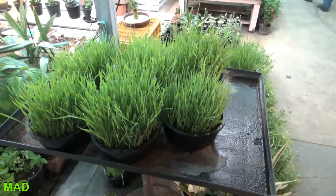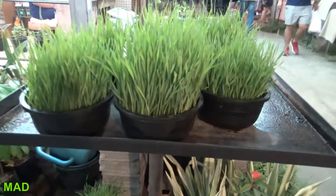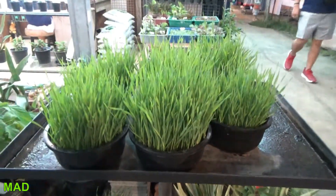Check that out — pots of rice. You want to grow your own rice? You can do it in a little pot.